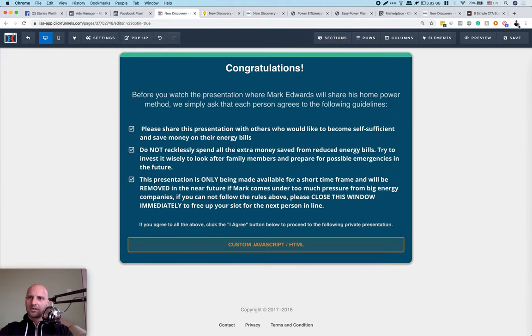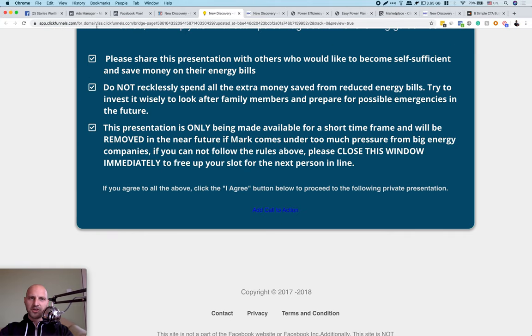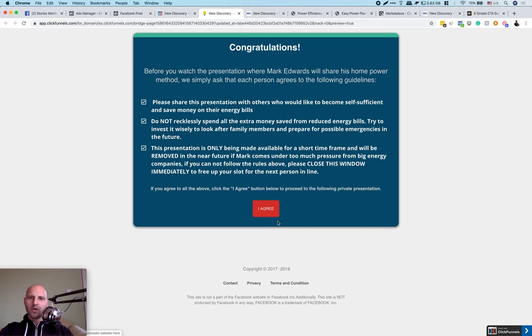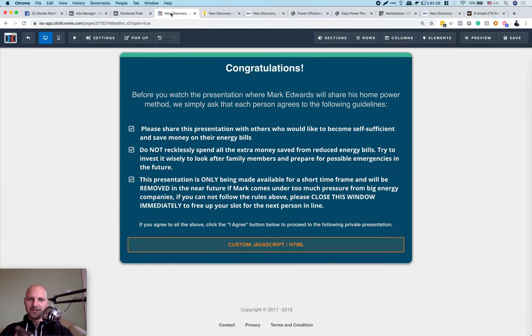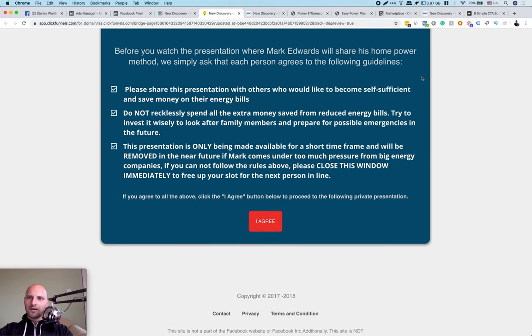Now that we have the button, we need to install the Facebook pixel inside the button so we track people when they click it. On the right side is my Facebook Tag Inspection tool. I can see page view is green, lead is green. What I'm going to add here is an 'Add to Cart' event or a custom event. Basically when people click 'I Agree,' I'm going to tell Facebook this is an 'Add to Cart' event.